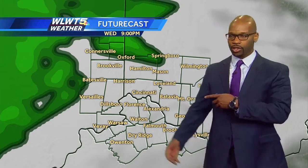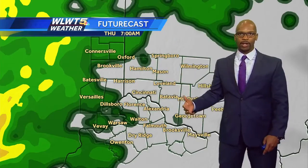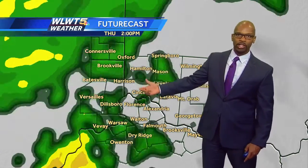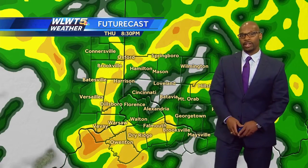Here's a look at future cast. You can see through the evening, don't expect widespread steady rains, but some showers, especially farther north and west. After midnight, steadier showers will overspread the entire area. There will probably be some off and on rain to begin tomorrow morning, and then those rains will become steadier, especially in the afternoon tomorrow. Notice with these brighter colors, some of that heavier rain will move in in time for your evening commute.